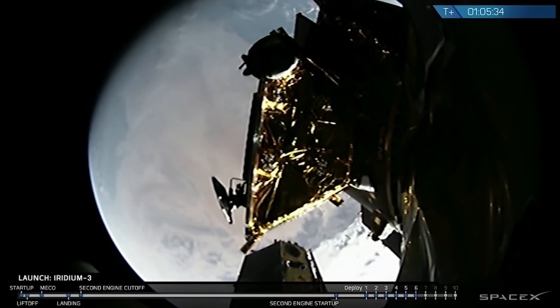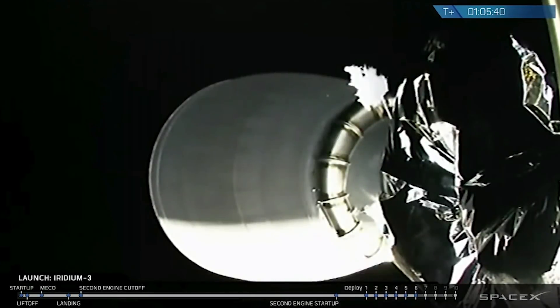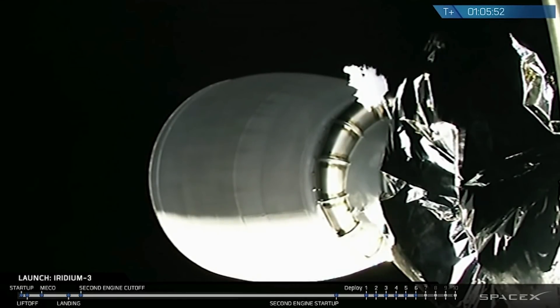Fifth spacecraft fully confirmed. Now we're working on the lower half of the dispenser. The sixth satellite deployed — we could see it drifting away. A nice nominal release, not tipping it off, just moving it straight away from the dispenser. A great view from the payload attached fitting camera.